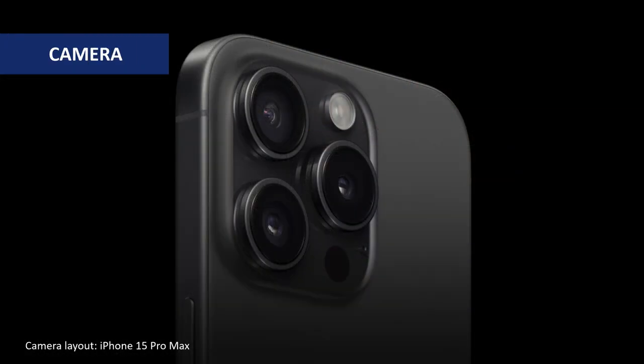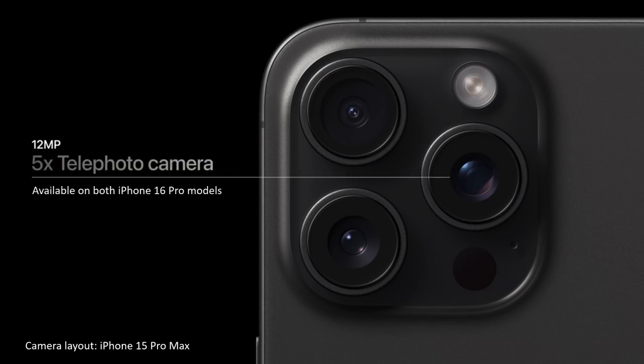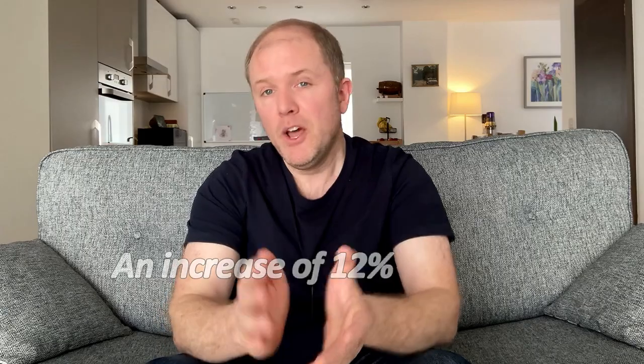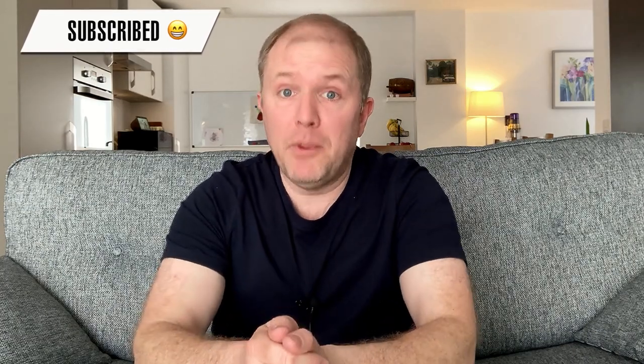The biggest changes to the cameras will likely come to the Pro models, with an improved 48MP ultrawide lens on the back replacing the current 12MP lens. The Tetra Prism camera with its 5x optical zoom, currently found in the iPhone 15 Pro Max, will be available on both iPhone 16 Pro models, and the main camera will remain at 48MP but with a potentially larger sensor measuring 1/1.14 inches — an increase of 12% — allowing it to capture more light and therefore better photos. There are currently few details available about changes to the entry models, so for now it would be safe to assume they'll be similar to the iPhone 15.